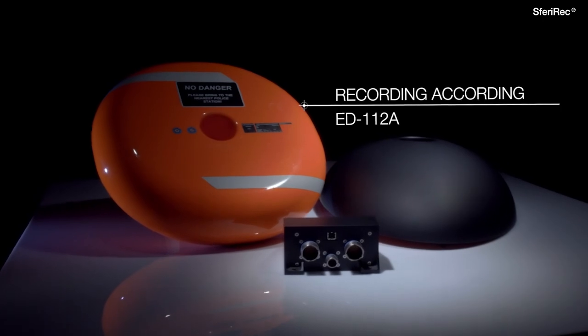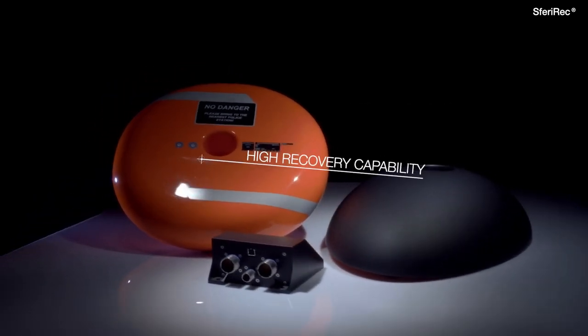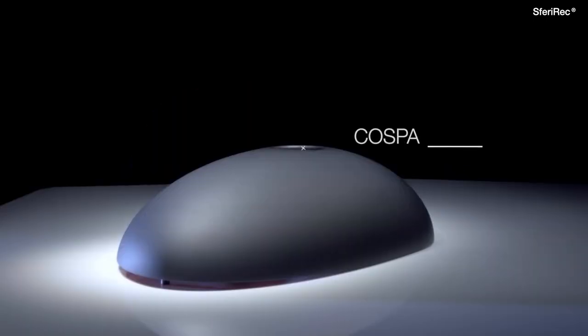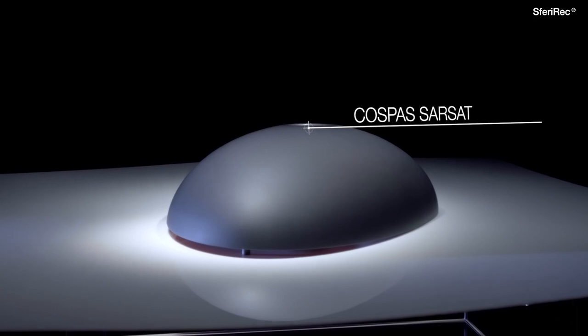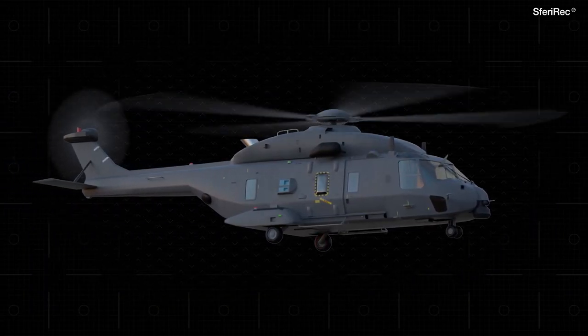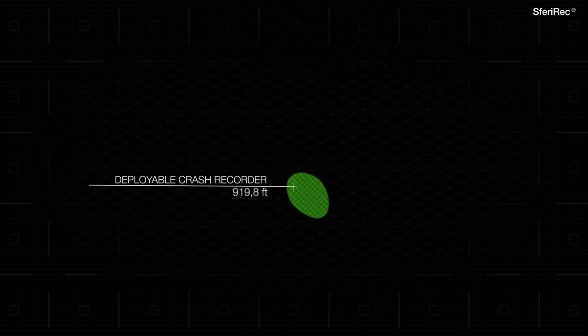Mission-proven deployable crash recorders have a high recovery capability due to their integrated emergency locator transmitter and their ability to float on water. In case of a crash, a deployable crash recorder will be automatically separated from the aircraft.